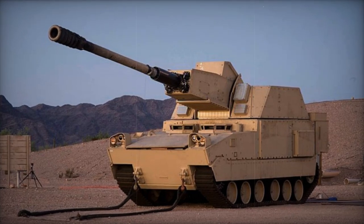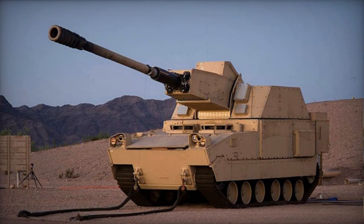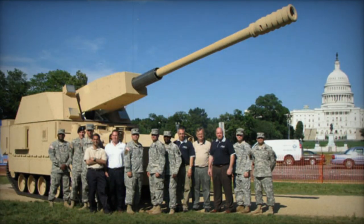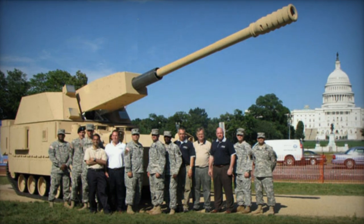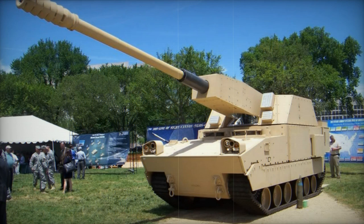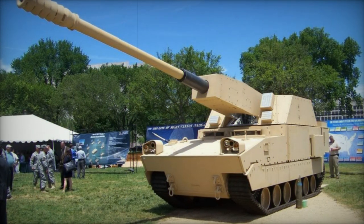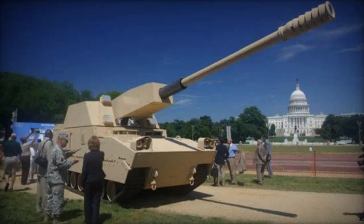The XM1203 NLOSC, known as the non-line-of-sight cannon, originated as a developmental project in the United States. This artillery system incorporated technology initially intended for the abandoned XM2001 Crusader program. The NLOSC was conceived as part of the proposed Future Combat Systems Development Initiative, with the objective of replacing the M109A6 Paladin self-propelled howitzers.